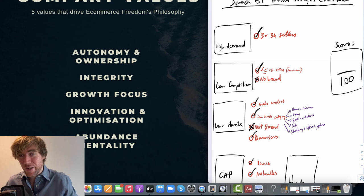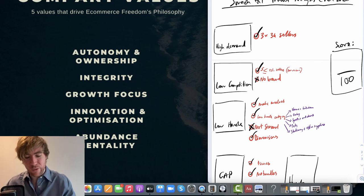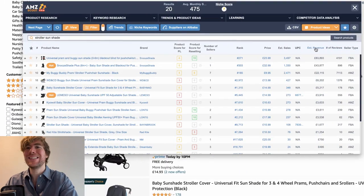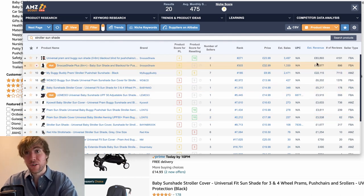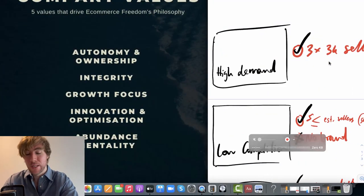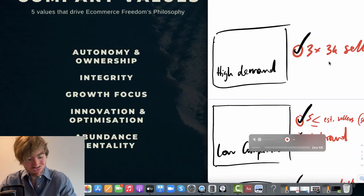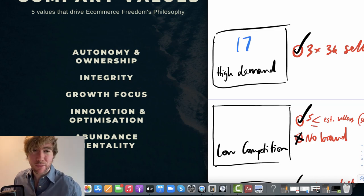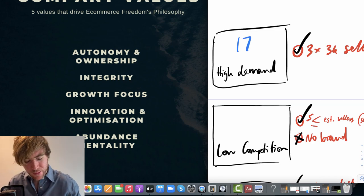So let's get an overview of the niche and decide whether we should actually sell this. Starting with high demand — we've got plenty of 3K sellers, well within the criteria. The demand here is great. Someone's making 83K a month — you really can't argue with that. So I'm going to give it a 17 out of 20 for high demand.